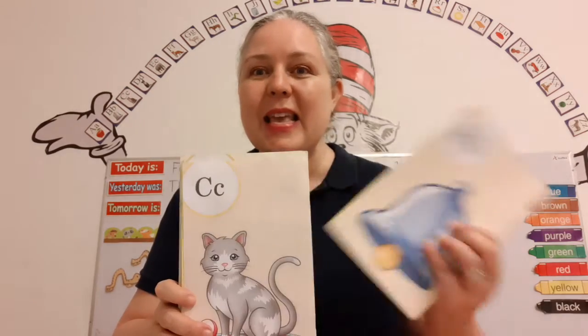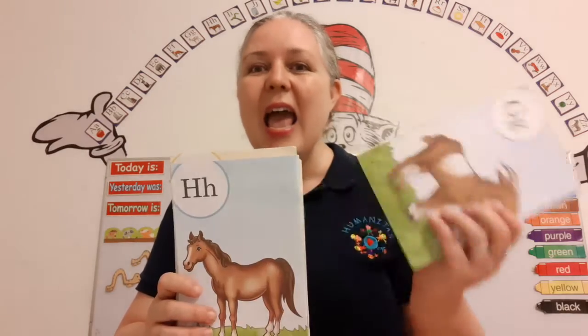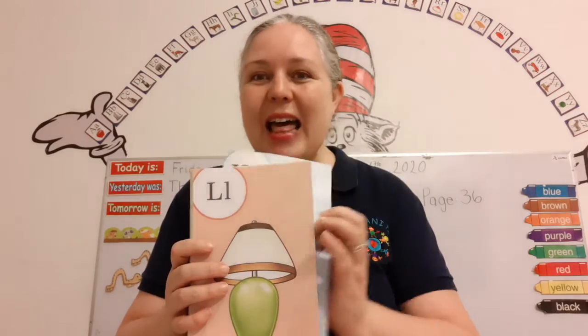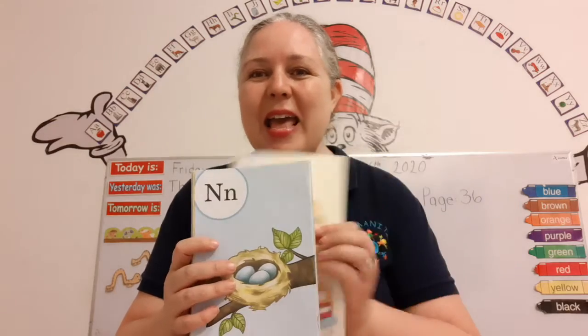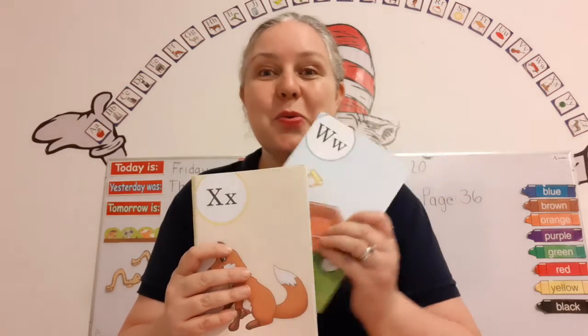A, B, C, D, E, F, G, H, I, J, K, L, M, N, O, P, Q, R, S, T, U, V, W, X, Y, and Z. Now I've sung my ABCs. Tell me what you think of me.